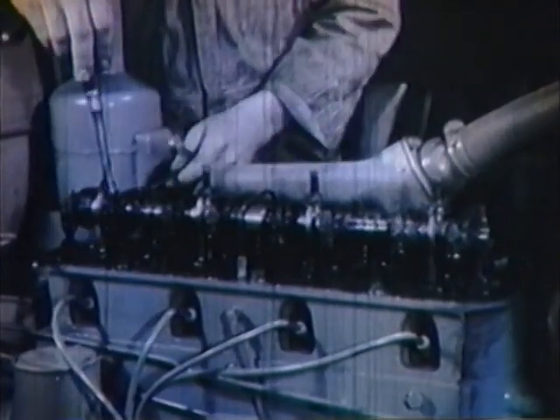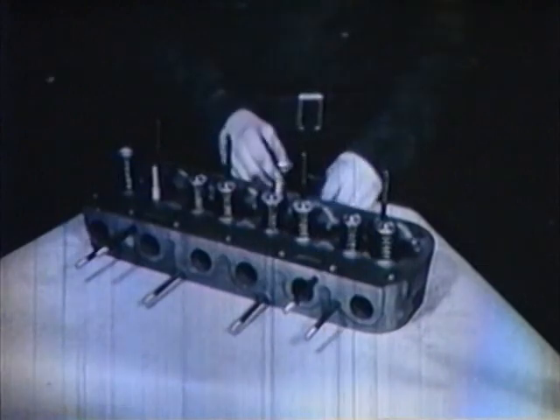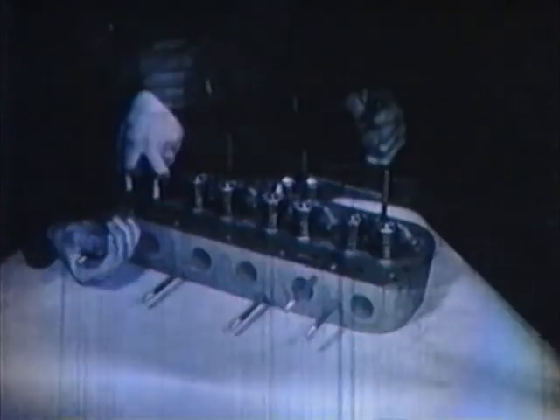The valve-in-head type of engine has many advantages over any other. The whole force exerted by the burning gases is used to push the piston. It's also much more accessible. The renewable valve seats are in the head where they can be quickly examined if necessary.